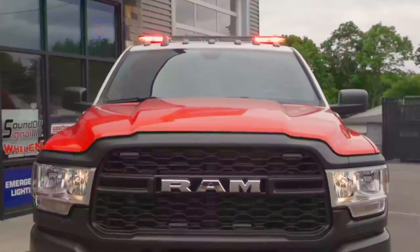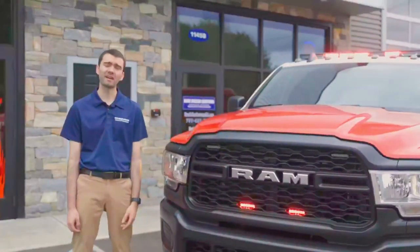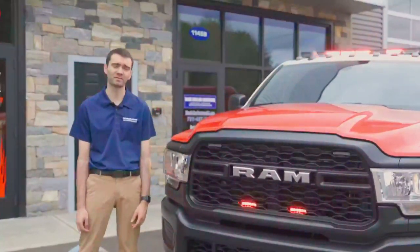A 54-inch dual-color N-Force NXT light bar with tri-color end caps and a preemption device built into the light bar.